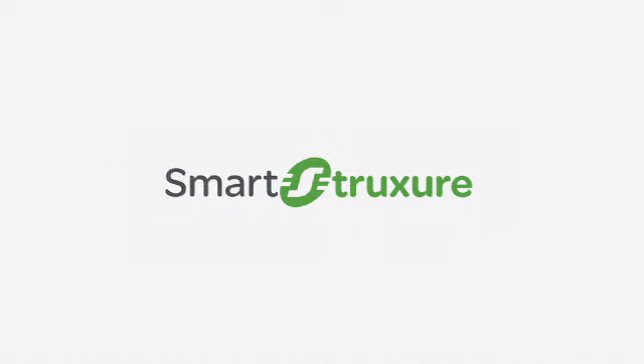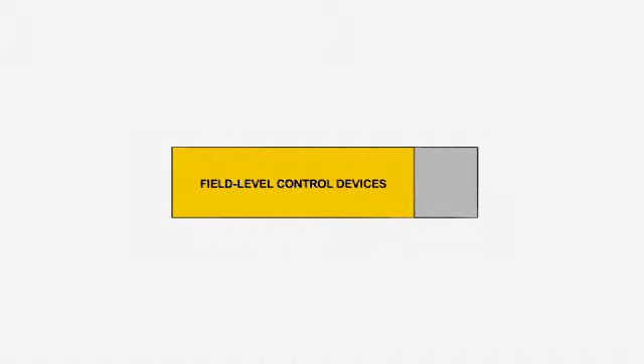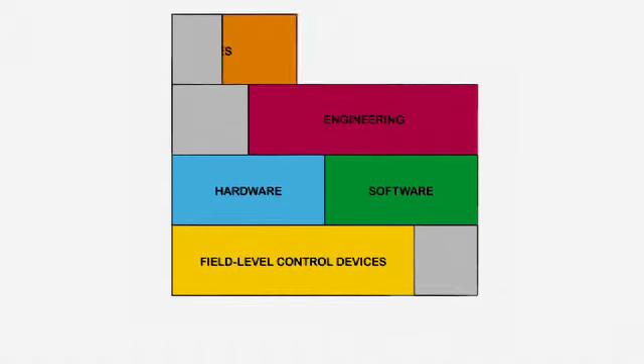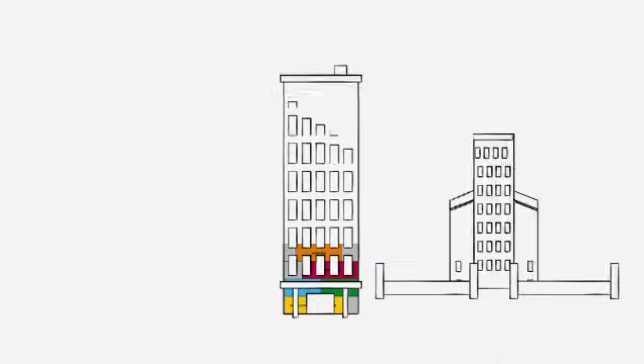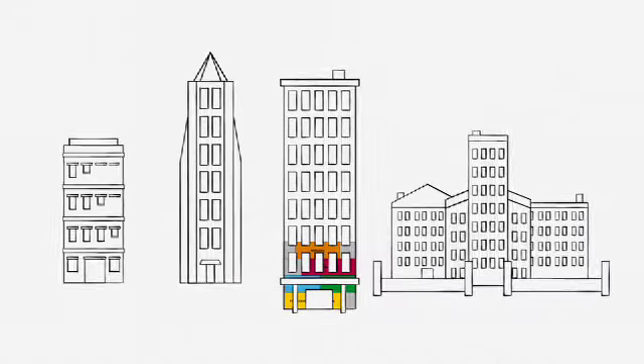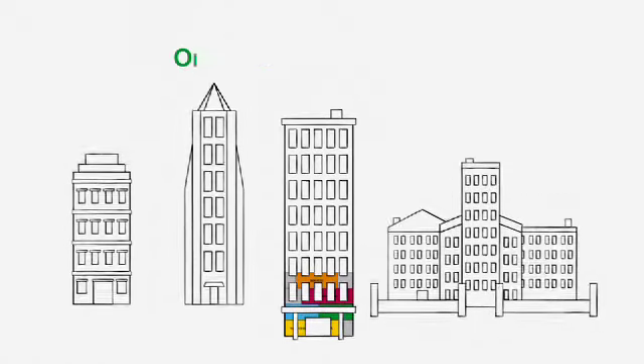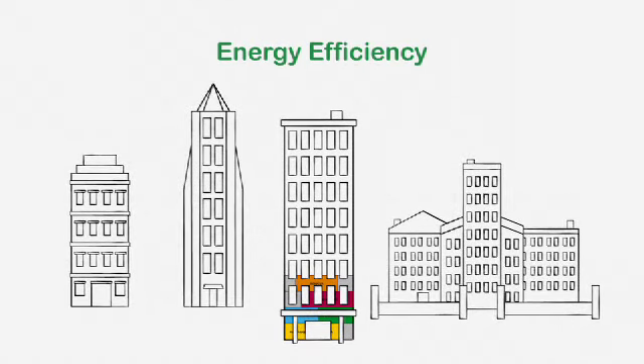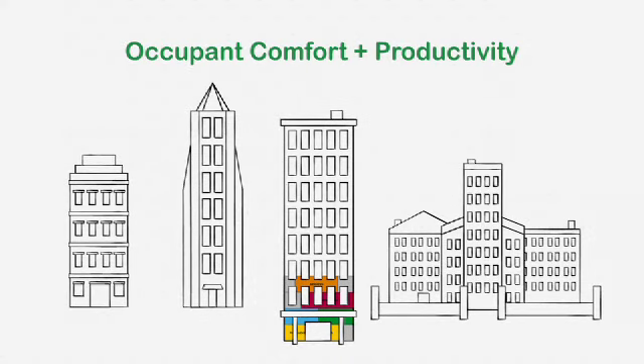Schneider Electric has provided integrated field level control devices, hardware, software, engineering and services to create seamlessly connected smart buildings. Smart Structure Solution has helped buildings of all sizes improve operational performance, increase energy efficiency and enhance occupant comfort and productivity.